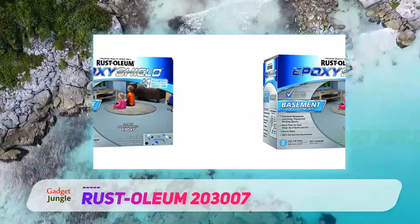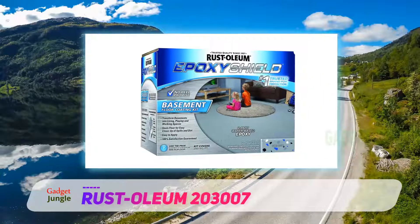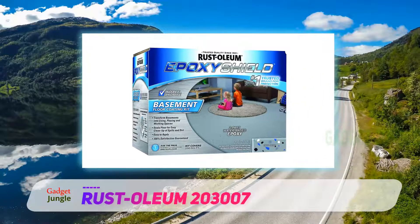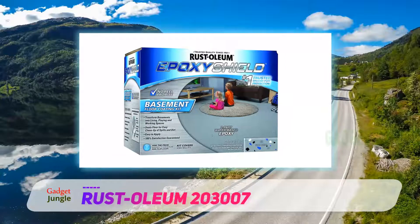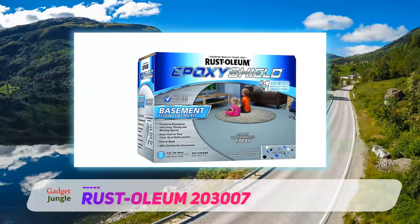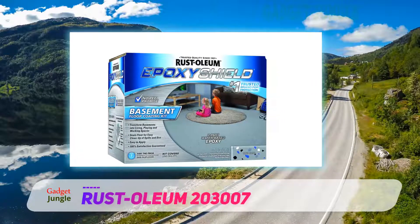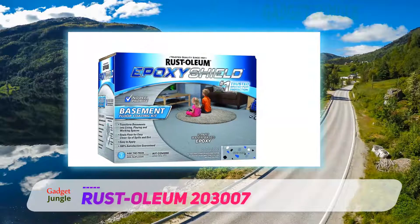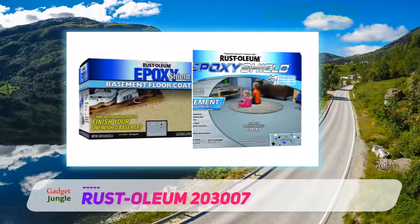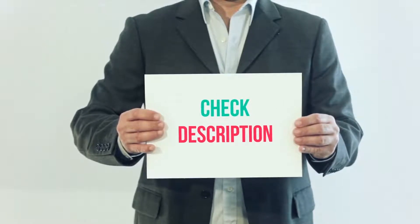Every important feature that a good garage floor paint should have can also be found in this Rust-Oleum basement floor kit product. It is very effective as it contains anti-chemical properties which make it resist motor oil, road salts, and gasoline. It is also very capable of fighting back abrasions and stains from antifreeze, and its formulation also resists hot tire pickup.